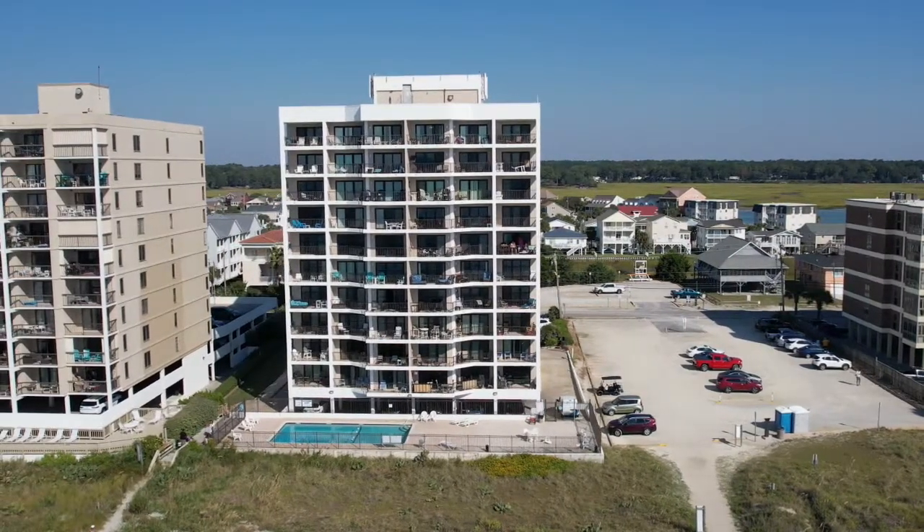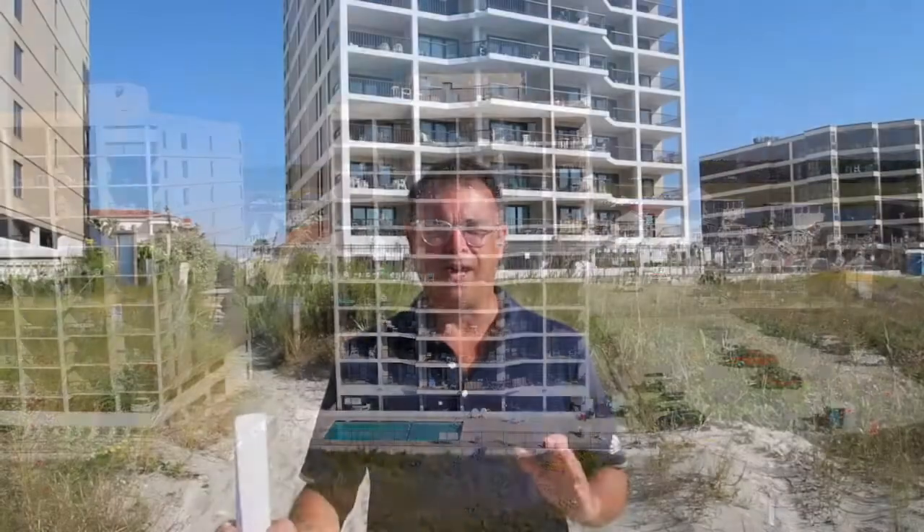It's an oceanfront property with an absolutely gorgeous view, nice and quiet out here. It does have a pool and a great parking area. Units pop up here from time to time — there's not a lot of them, so if you see one, you've got to hop right on it.